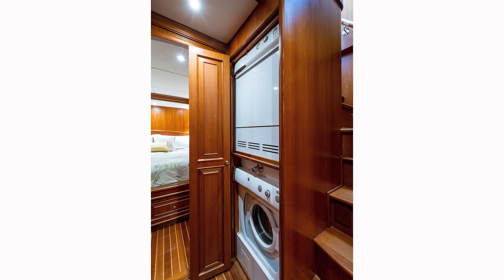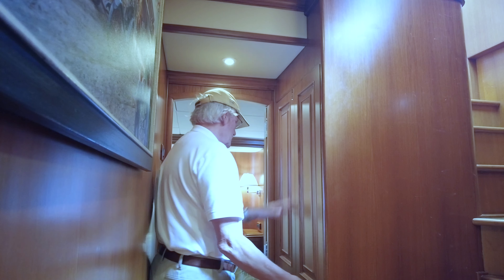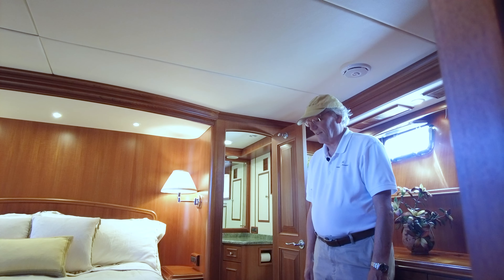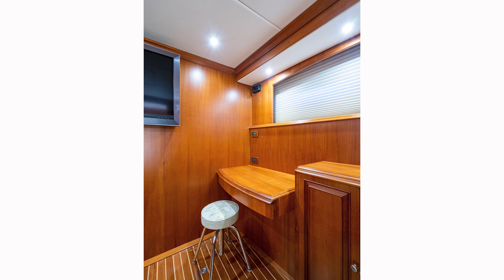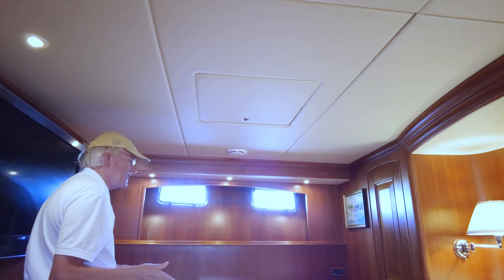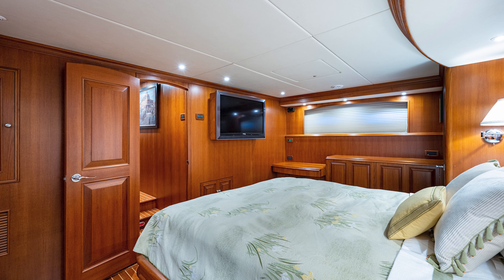Coming out of the mid-stateroom and heading aft, we walk down two steps and find a stacked washer-dryer in the center, in an easy spot to use. Then coming back, there's the beautiful king master stateroom, custom spec'd by the current owners who were the original ones. There's under-berth storage all the way around, plus a huge area in the center for luggage. A vanity area with a mirror that flips up, and two opening ports on each side for cross ventilation.